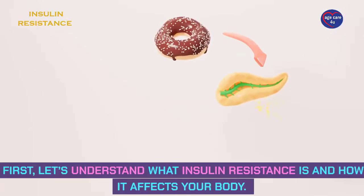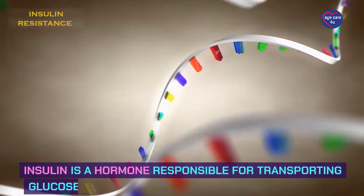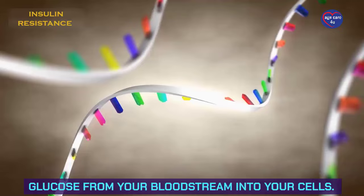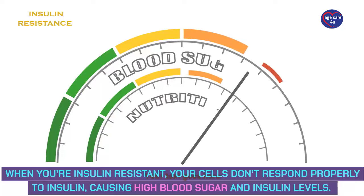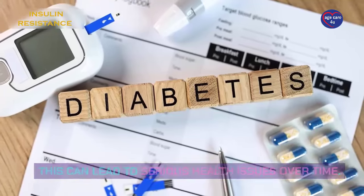First, let's understand what insulin resistance is and how it affects your body. Insulin is a hormone responsible for transporting glucose from your bloodstream into your cells. When you're insulin resistant, your cells don't respond properly to insulin, causing high blood sugar and insulin levels. This can lead to serious health issues over time.